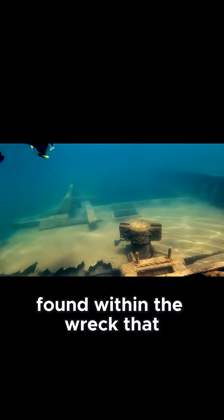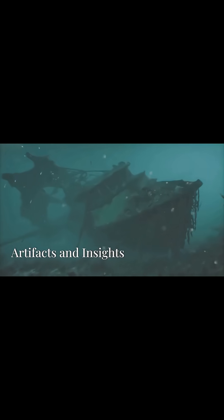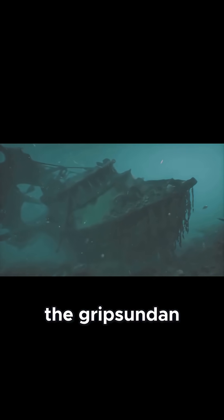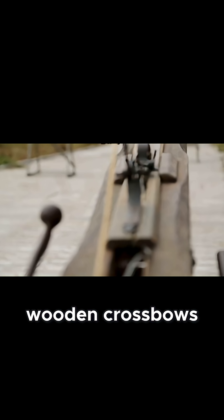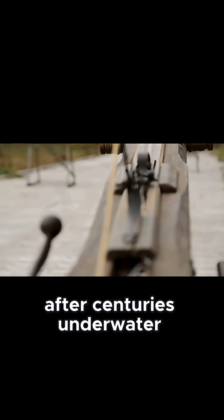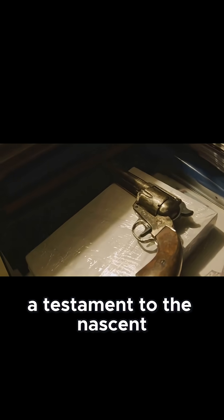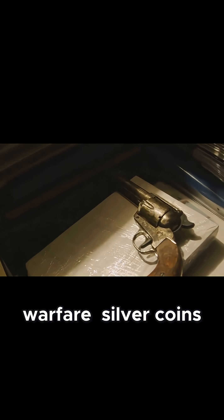But it is the artifacts found within the wreck that truly bring the past to life. The seabed around the Gribshunden is littered with objects that tell stories of the ship's final voyage and the era it represents. Wooden crossbows, still intact after centuries underwater, hint at the weaponry of the time. Early handguns, a testament to the nascent age of gunpowder, paint a picture of evolving warfare.